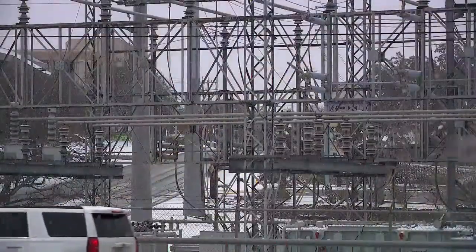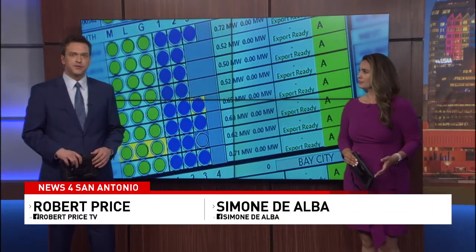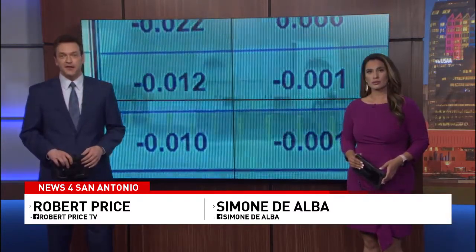Power outages in February left all of us worried about the reliability of the Texas power grid. One possible solution being looked at is increasing the number of microgrids. News 4 troubleshooter Jay Avila explains what they are and how they could help keep power flowing when the big generators fail.